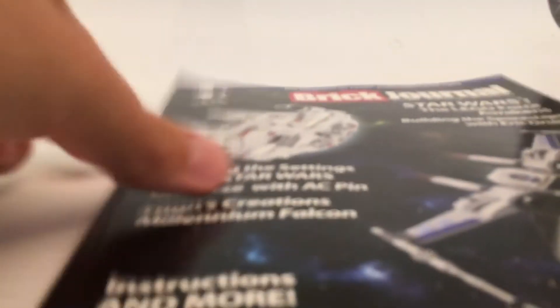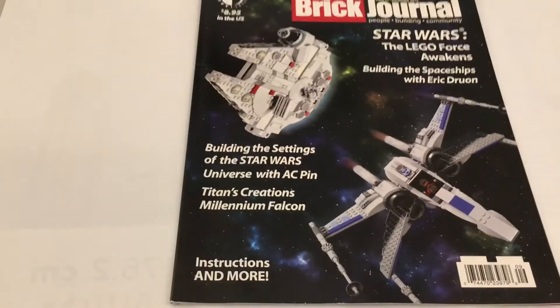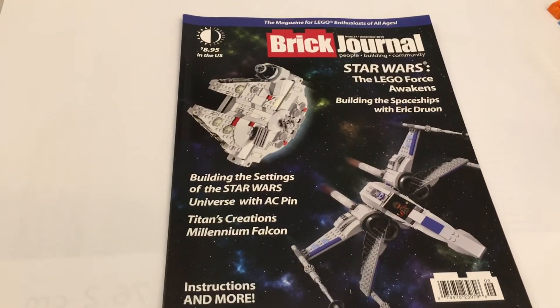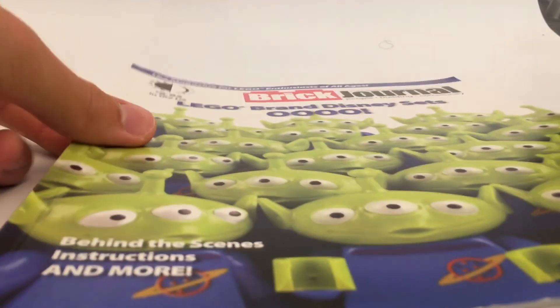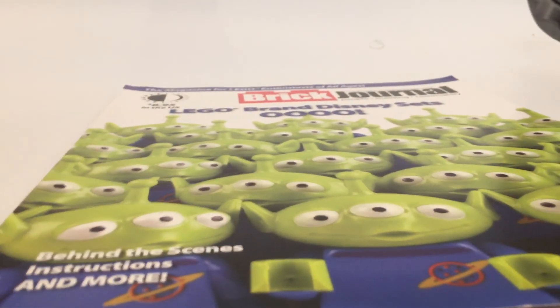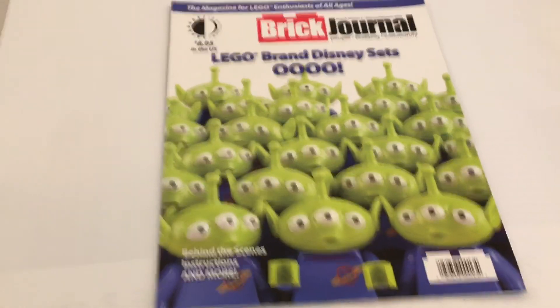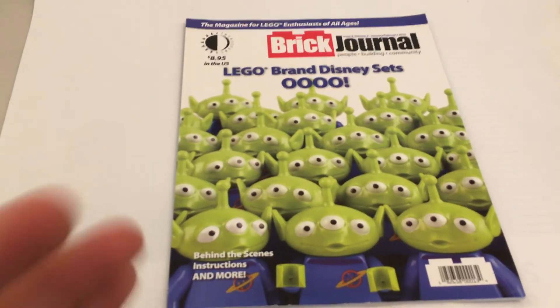Since I like Lego Star Wars, I got one from December 2015 when The Force Awakens came out — it has a bunch of Star Wars builds and stuff in it. And last but certainly not least, and probably my favorite one, I got this one from January and February of 2010. It has Toy Story stuff on it and shows prototypes and whatnot in the magazine. Very excited to read this one.